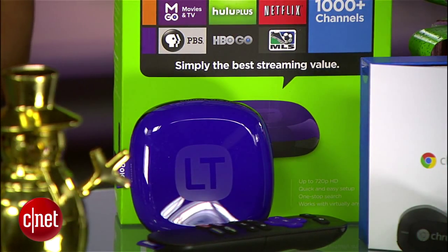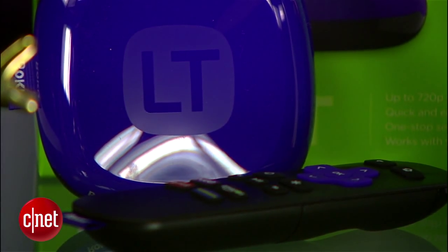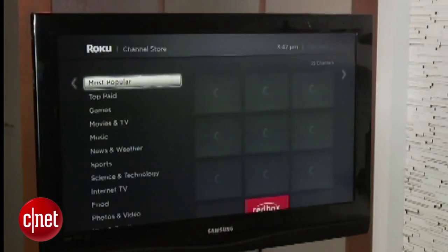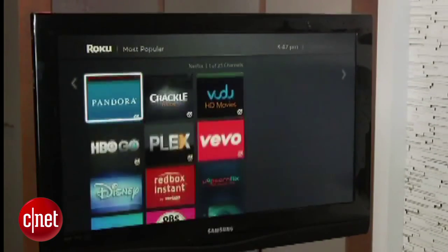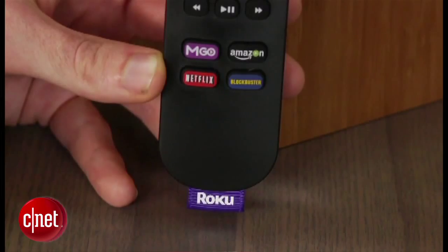If you're willing to drop a little more cash, the $50 Roku LT offers a wider selection of movies and TV. There's no YouTube channel available, but you can watch the other content Chromecast offers, plus Amazon Instant and Hulu Plus.